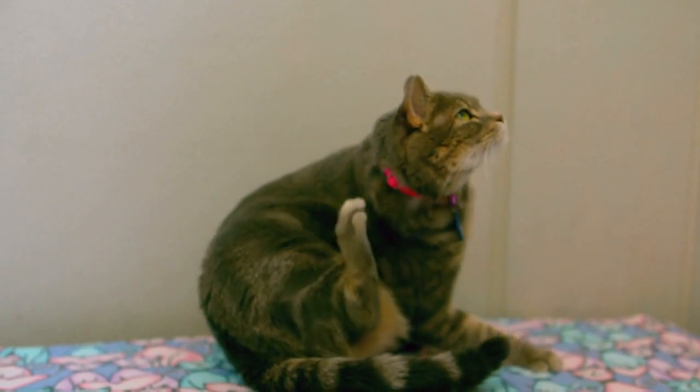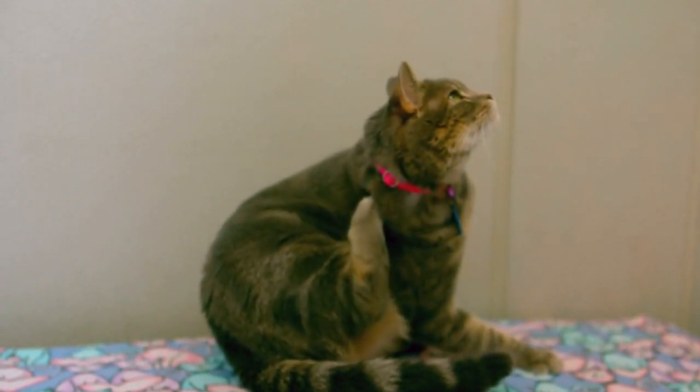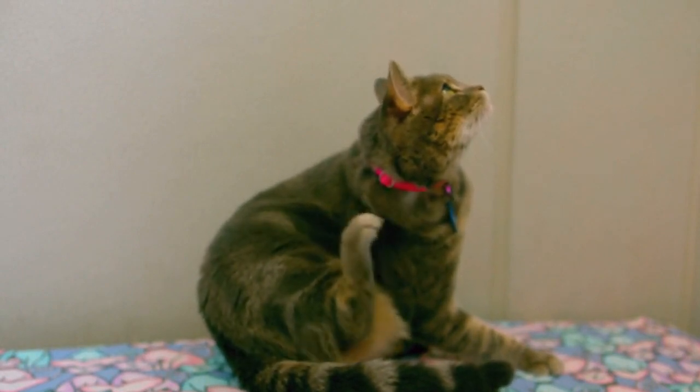Behavioral training. If your cat displays problematic behavior, such as aggression or excessive scratching, consult with a professional cat behaviorist or trainer for guidance.